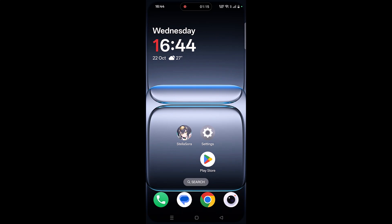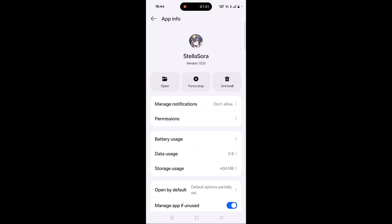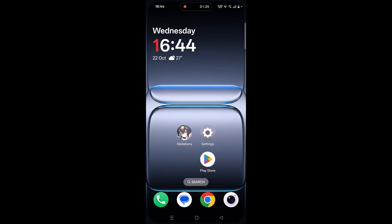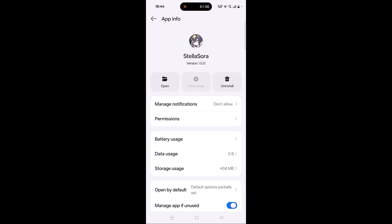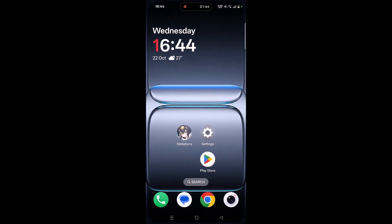Solution 4 is to force stop Stella Sora. Tap and hold the Stella Sora app icon, click on App Info, then click Force Stop and confirm. Launch the app and check. If the problem persists, clear the cache: tap and hold the icon, go to App Info, then Storage Usage, click Clear Cache and confirm, then click Clear Data and confirm. Launch the app and check.